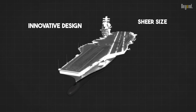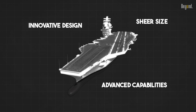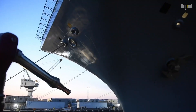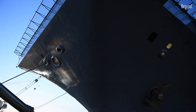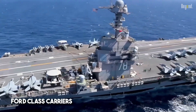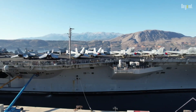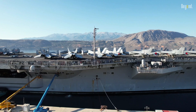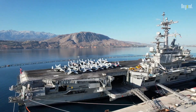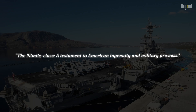Its innovative design, sheer size, and advanced capabilities have set the standard for what an aircraft carrier can be. It's not just about the power it wields, but the promise it carries — a beacon of protection and a force of retribution. The torch is now being passed to the new Ford-class carriers, which promise further advancements, but the Nimitz-class will not be overshadowed. Its legacy is etched in the steel of every ship that follows — a testament to American ingenuity and military prowess.